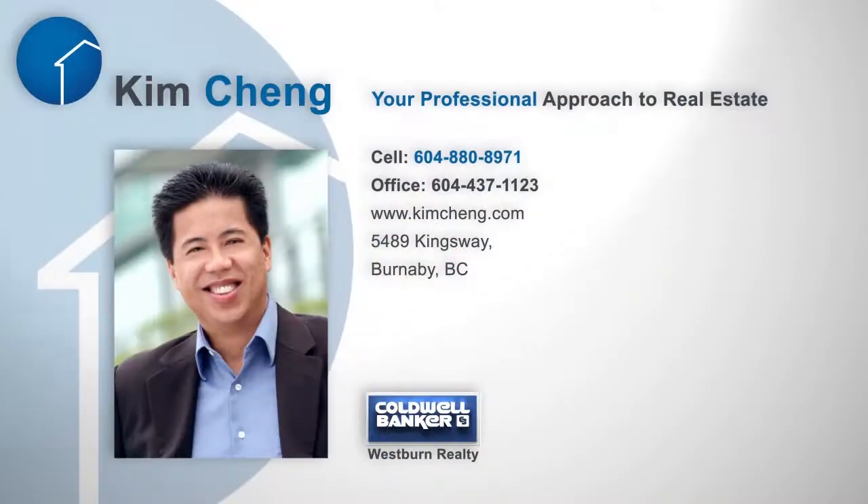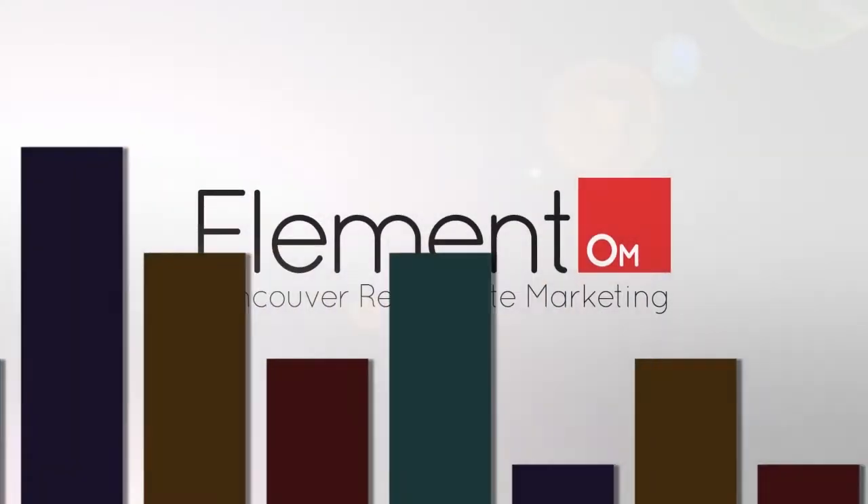To find out more about this home or to schedule a private viewing, please contact Kim. If you enjoyed the video, let us know by liking it, subscribing to the channel, or sharing it with friends.